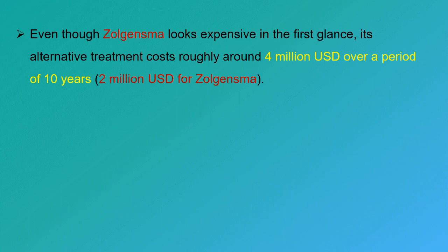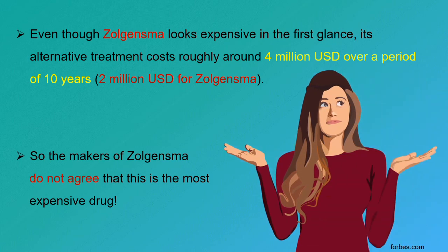Zolgensma does look expensive at first glance, but its alternative treatment costs roughly around 4 million US dollars over a period of 10 years. So the makers of Zolgensma do not actually agree that this is the most expensive drug.